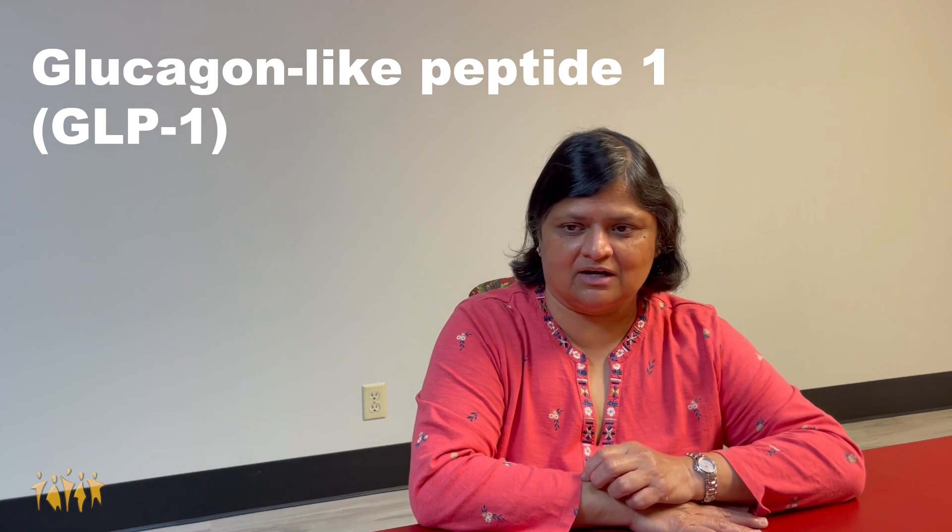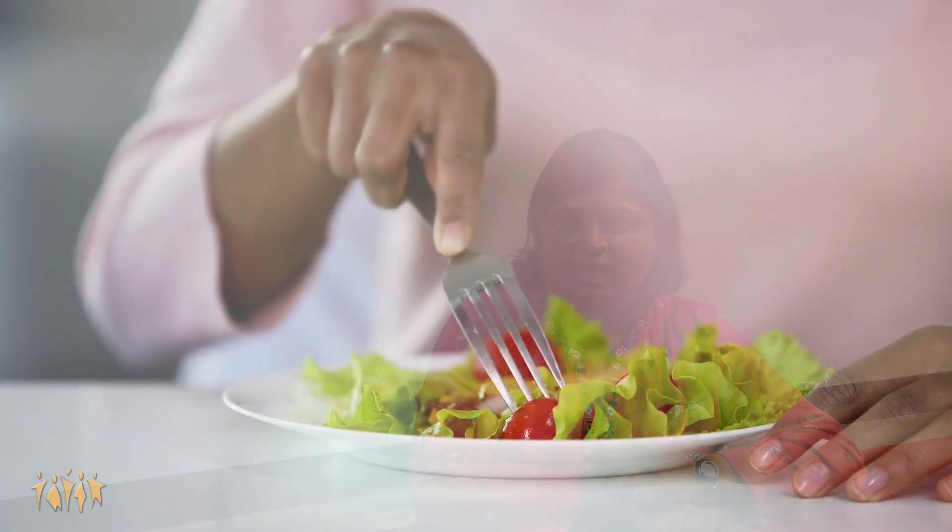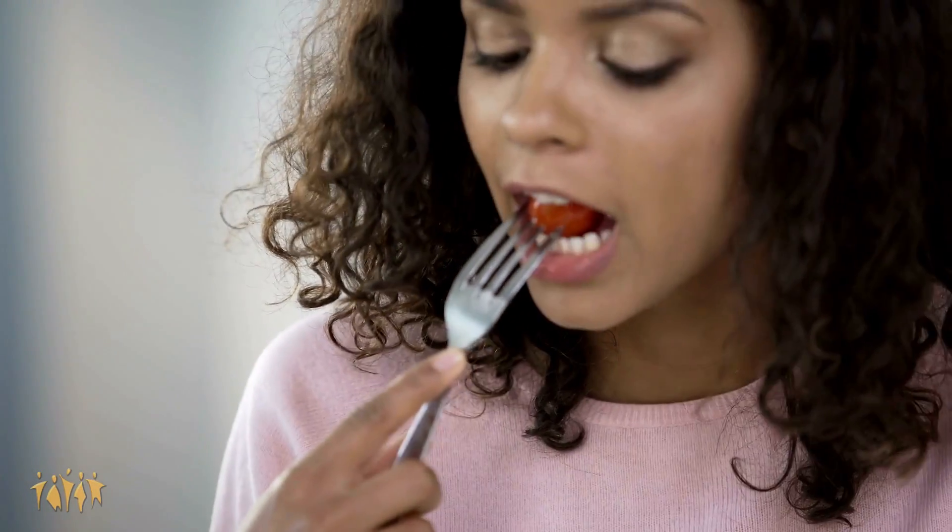GLP-1 is a hormone that's produced in your gut in response to eating. It provides a mechanism which makes you full — it signals your pancreas, stomach, brain, and all that to provide satiety, which is fullness. Normal patients who don't have diabetes produce an appropriate amount of GLP-1 to help that whole cycle work normally.